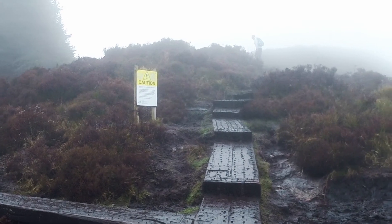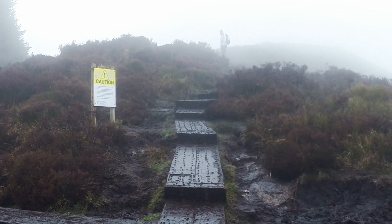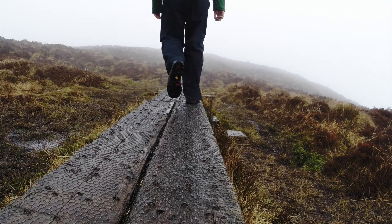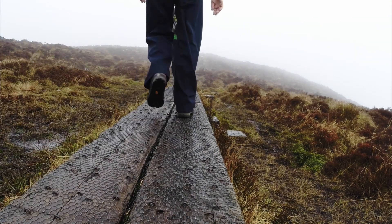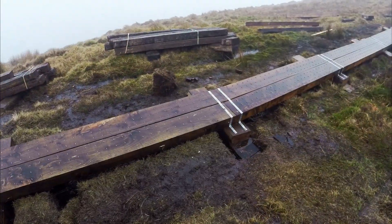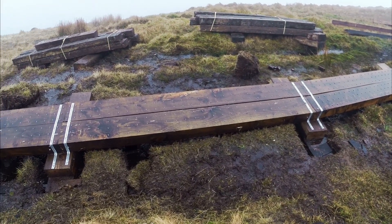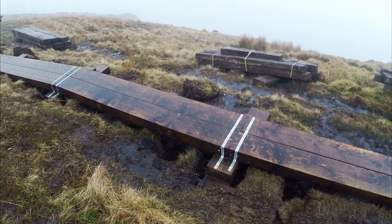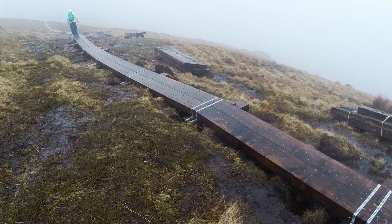Soon afterwards you'll come to the highest point on our walk. The original boardwalk was made from old railway sleepers with nails and wire attached to give you a non-slip surface. They're now starting to replace it with pressure-treated timber boards which were purpose-built for the job and should last longer than the original railway sleepers.